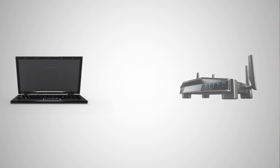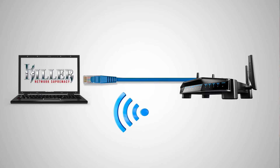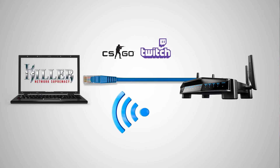One of my favorite parts about Killer Networking products is DoubleShot Pro. When I'm gaming on a computer that has both Killer Ethernet and Killer Wi-Fi technology on it, the Killer DoubleShot Pro feature automatically activates and manages my network traffic, putting my most important traffic, like my game and my stream, on my fastest connection, my Killer E2500 Ethernet adapter.